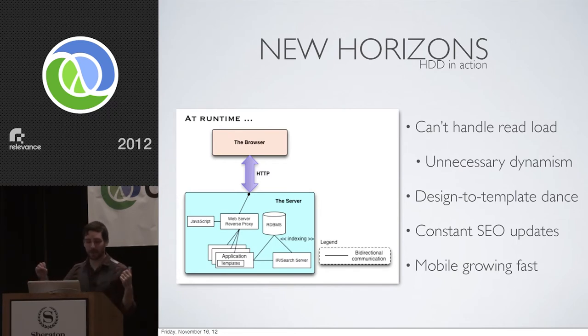Those instances are fetching data from a DB or Datomic or whatever, and mashing it together with a template to build some responses going back to clients. This is cool, but the traffic for this site is extremely spiky and the spikes are not predictable. At the top of these spikes we can't handle the reload — probably due to unnecessary dynamism. The data's not changing that much and the templates aren't changing that much, but we constantly have to recalculate all of these templates for every response. The biggest pain point is the design-to-template dance.